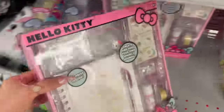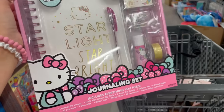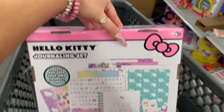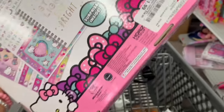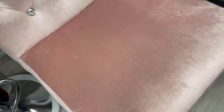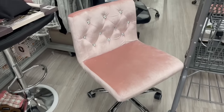I found this Hello Kitty journal set - it comes with a journal, a pen, a keychain, glue, and some stickers. It was actually really cute and was $11.99. I kind of wanted to get it for myself but put it back. I was also kind of tempted to get this chair - you'll see later if I got it or not.